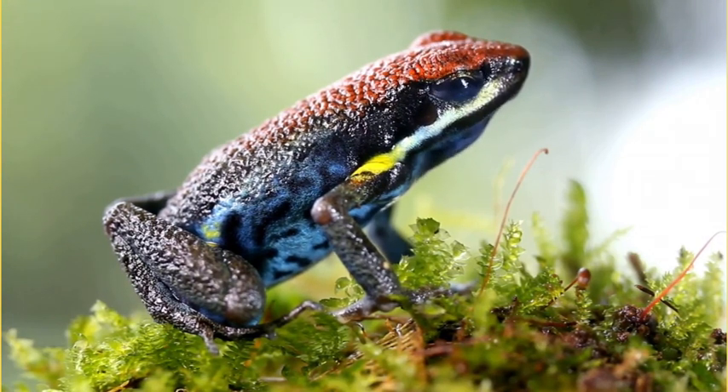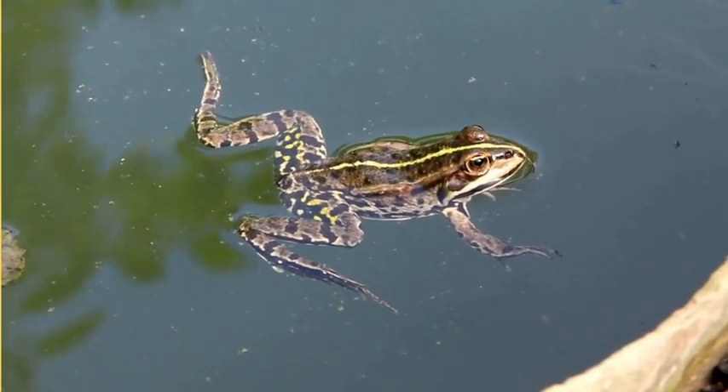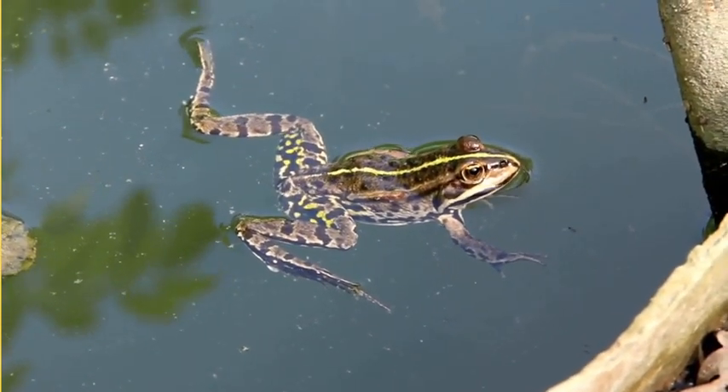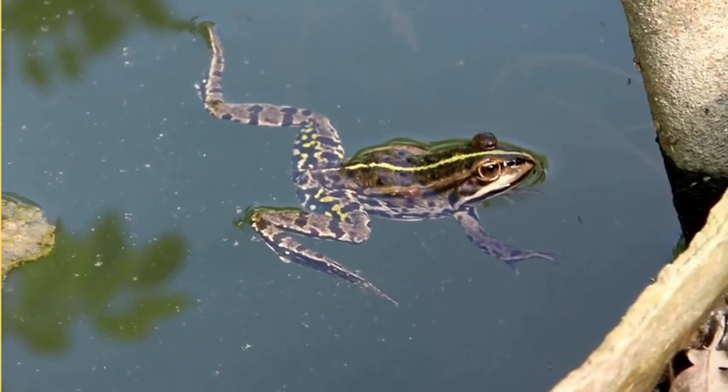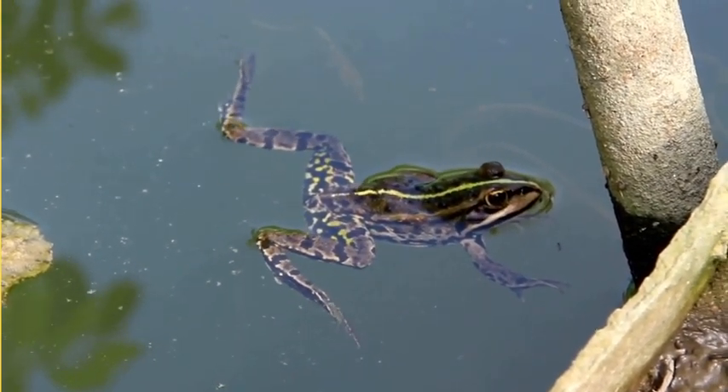But wait! The adventure doesn't end here. Frogs will grow, mate and lay down their own eggs, starting the cycle all over again. It's like a never-ending story of transformation and renewal.